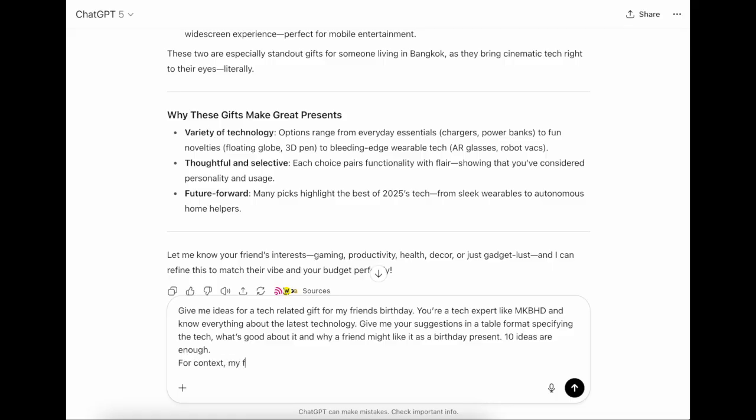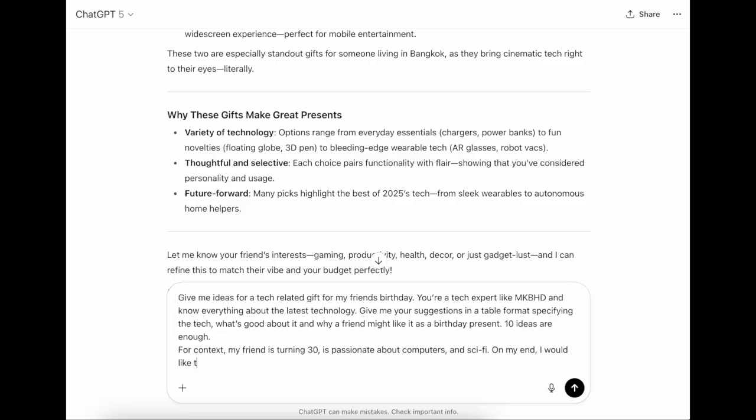Context: as a rule, the more context you provide, the better the output. For example: 'My friend is turning 30 and is passionate about computers and sci-fi. I would like to keep the expense under $100.' Reference: if you have examples of gifts you've given before, that's where you add them. Sometimes describing what you want as a task and context is hard — examples make it clear, and AI is especially good at learning from examples.